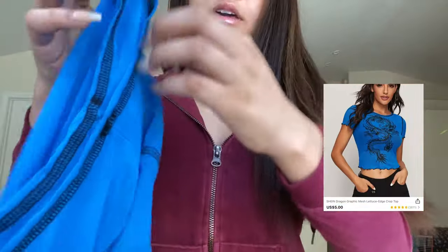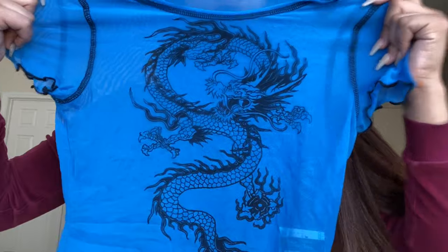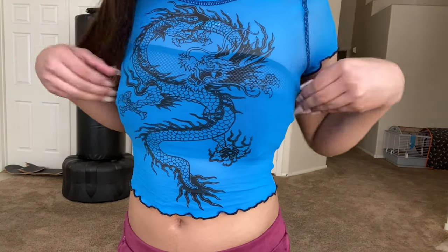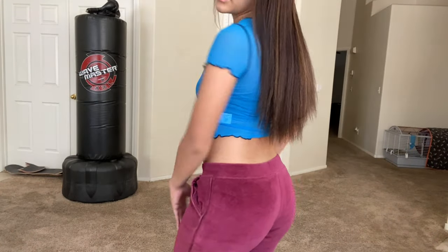This shirt is like a mesh material and it's got dragons on it — just blue with a dragon. I like it. I'm going to have to wear something under it, but it's still cute. This is the see-through shirt — I put a black tube top thing under it. It's really a bathing suit top, but we ain't going to say too much.